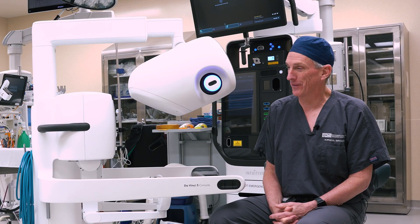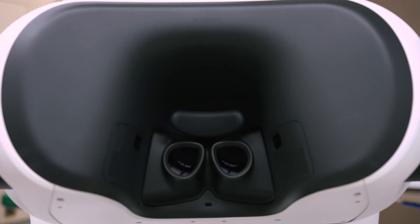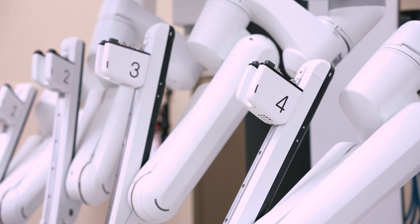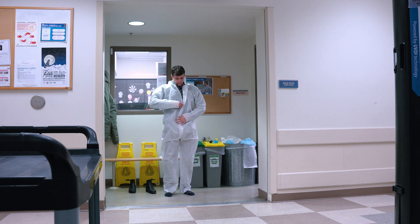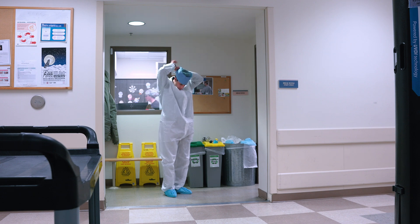It's not every day that you get the opportunity to check out a highly advanced surgical robot, nor sit down with someone who knows how to operate one. But today I had the chance to do just that. Dr. Hape and the surgical team at Deaconess Regional Medical Center invited me over to talk about the latest robotic addition to the team.